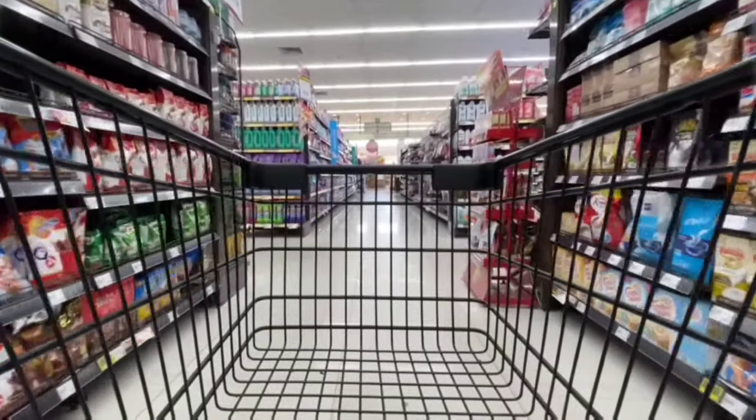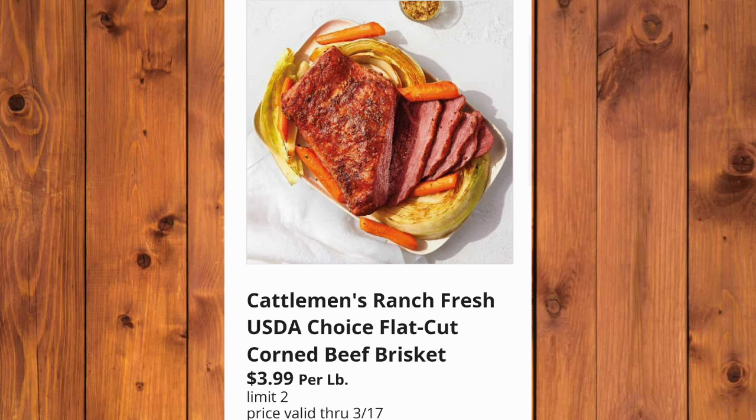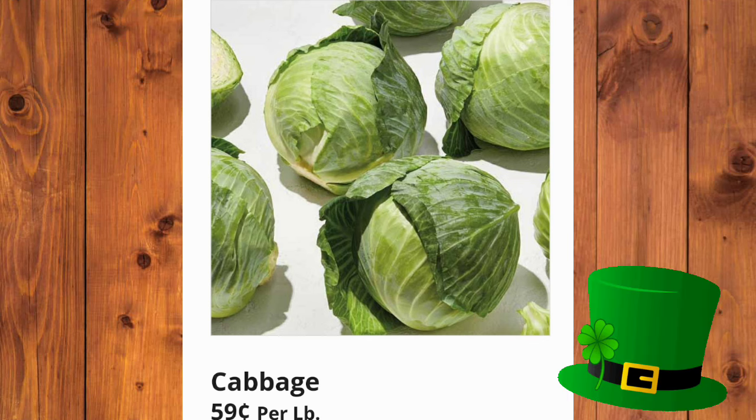Thank you so much for clicking on the video. If you're new to my channel, my name is Amy. Cattleman's Ranch Fresh USDA Choice Flat Cut Corned Beef Brisket is $3.99 per pound. The cabbage will be 59 cents per pound. Obviously, they're getting us ready for St. Patrick's Day.